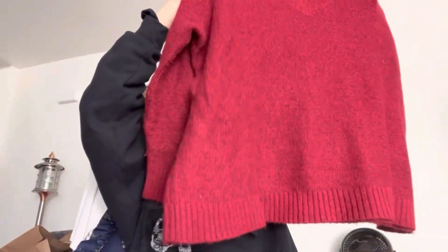This is J.Jill, size 4X — it has a dry cleaning tag — and it's just a pullover sweater. Good all year long for cool evenings; definitely a four-season sweater.